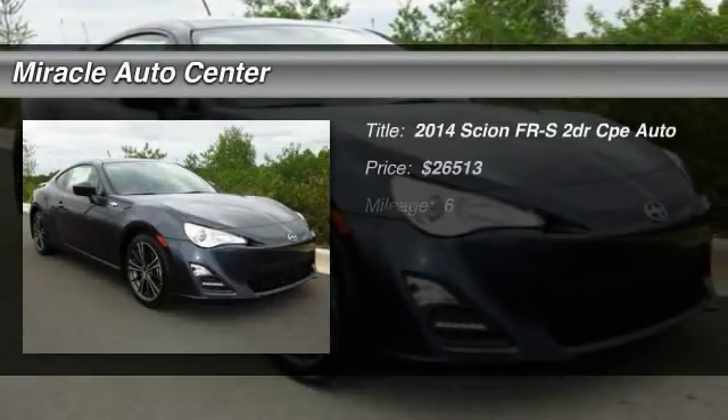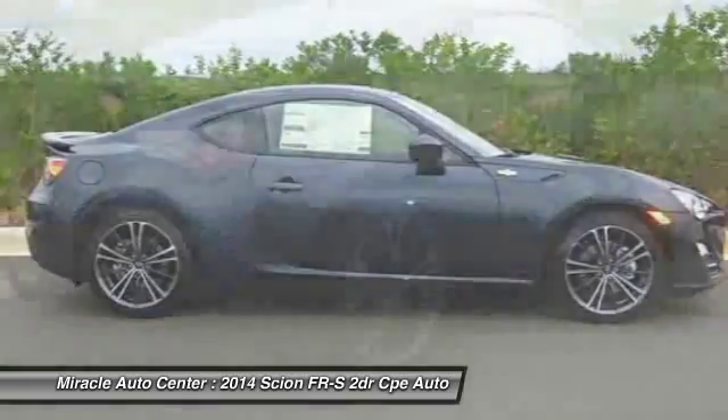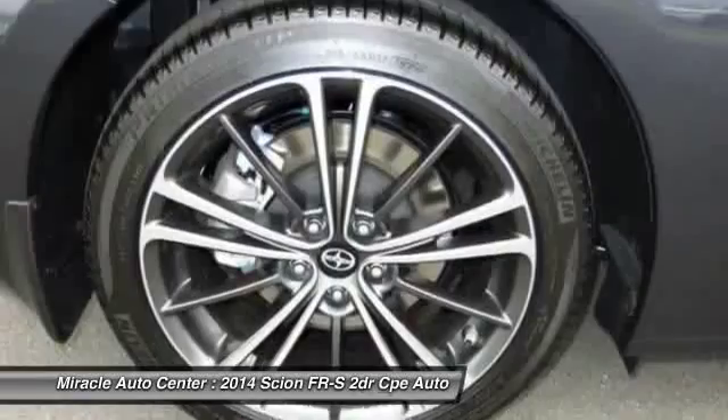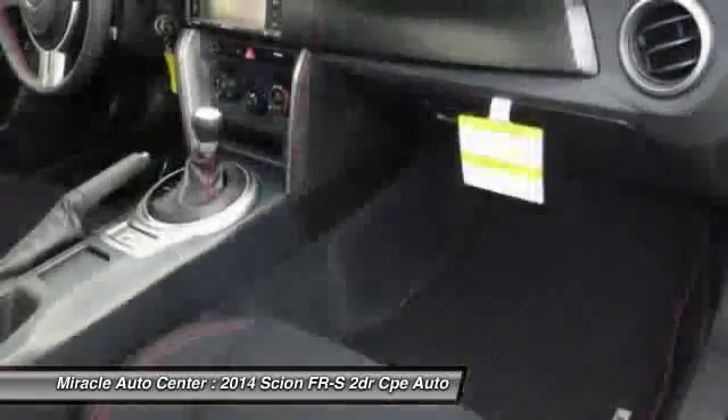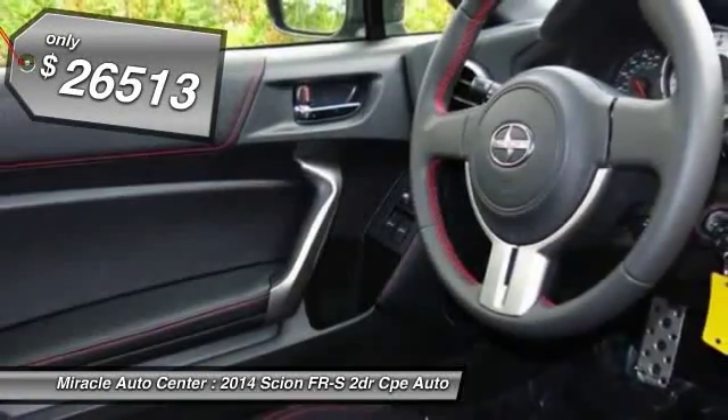The 2014 Scion FR-S. With a front-mounted flat boxer engine and a six-speed transmission, the rear-wheel drive Scion FR-S has motorsport running in its veins. And it's priced below $30,000.